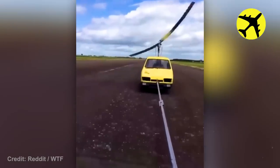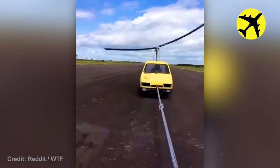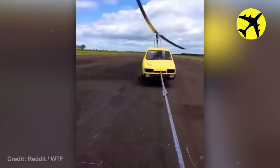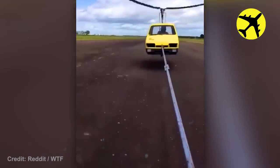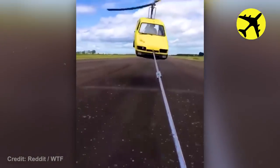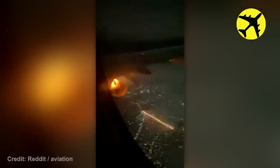This is what a homemade helicopter looks like. This turbine, due to unknown reasons, caught fire mid-air.